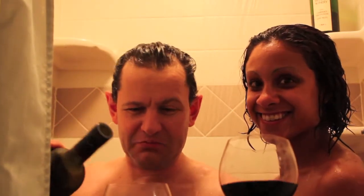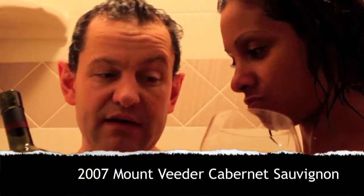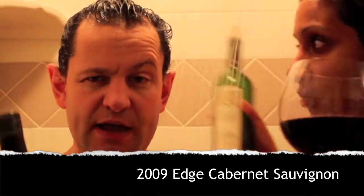Oh, you've got fog on your left. Alright Peter, what's the story? Living on the edge here. We have Cabernet behind the curtain — the shower curtain, that is. So today we have the 2007 Mount Vieter Cabernet in her glass, and the 2009 Edge Cabernet. Both Napa Valley properties.